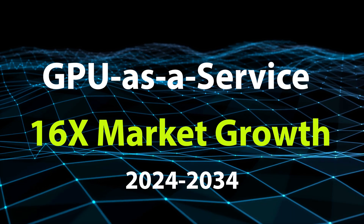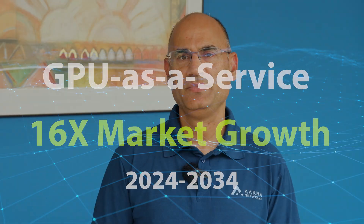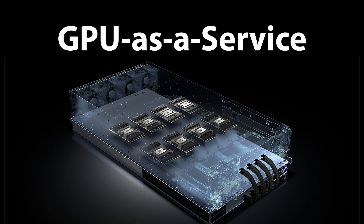To date, a small set of hyperscalers, crypto mining companies, and startups offer GPU-as-a-Service. Moving forward, the number is expected to grow massively.